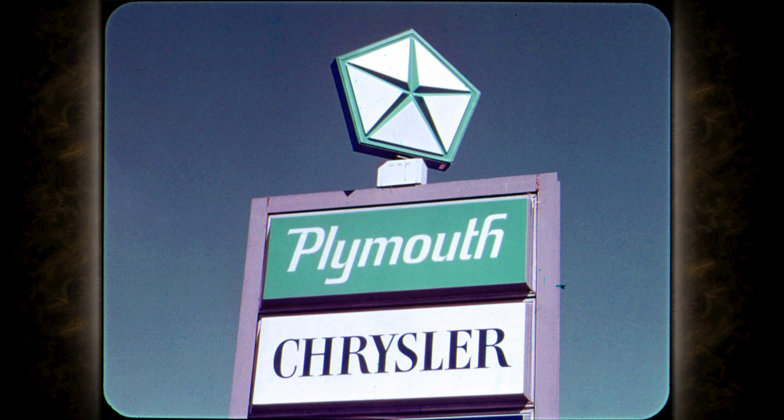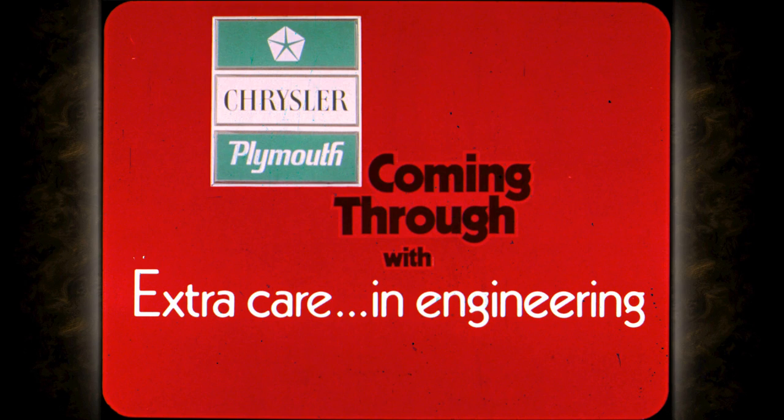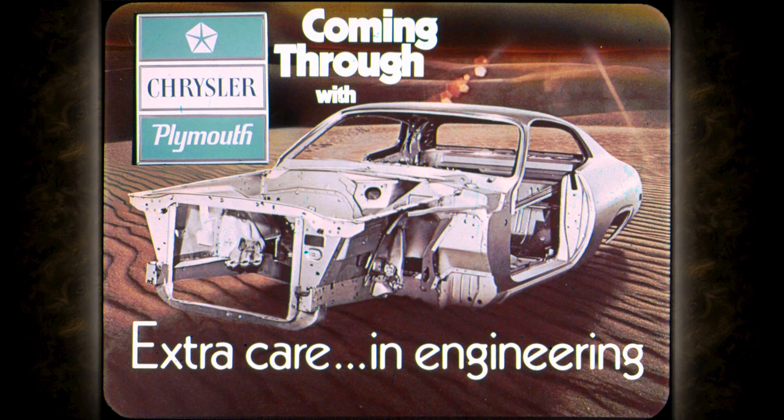The Blue Pentastar, the sign of Chrysler and Plymouth, coming through with extra care in engineering. With Chrysler and Plymouth, extra care in engineering starts with bare metal — bare metal formed and welded into a tight, strong car body: unibody.